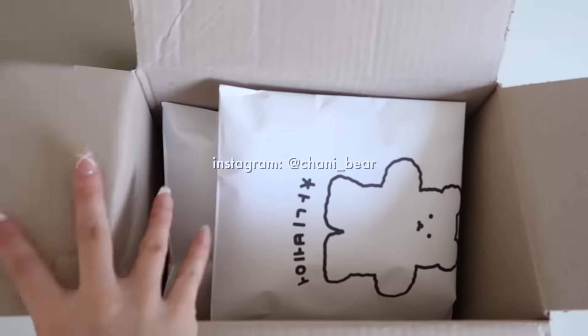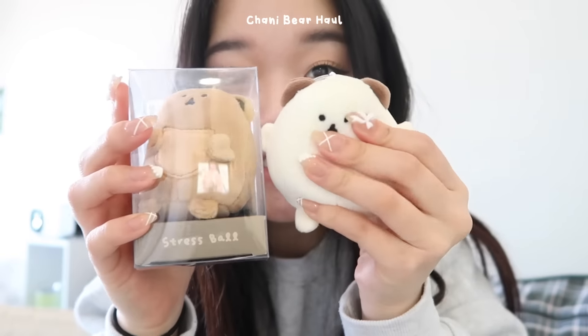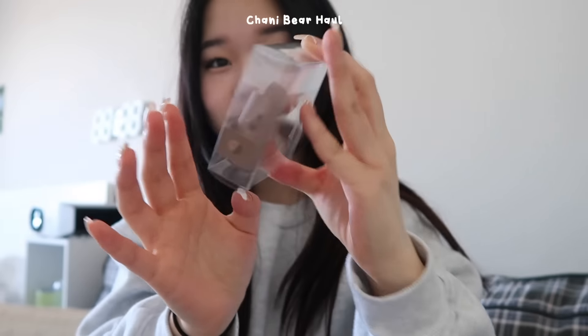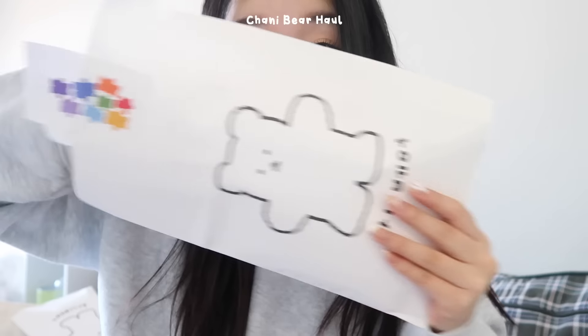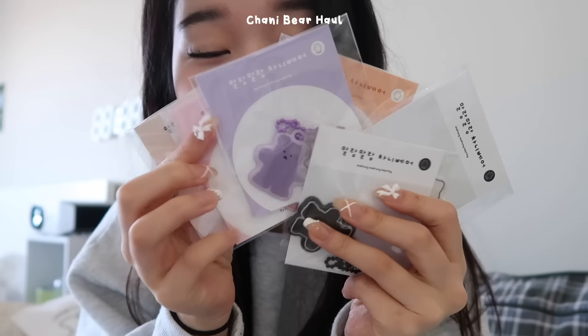This is from Chani bear — it came all the way from South Korea in three paper bags! First up, she sent me two stress balls, which I've been wanting so badly. She also sent me a phone case with a really convenient card holder slot, and an AirPod case — I've been needing a new one. There are also these little cards I can use as bookmarks, a pop socket for the case, and a bunch of stickers. I am obsessed — thank you so much, Chani bear!